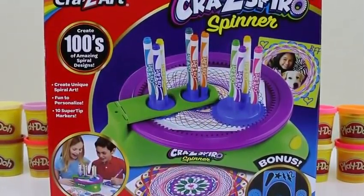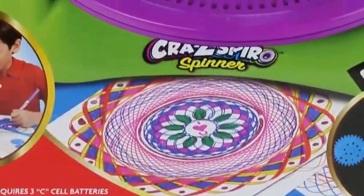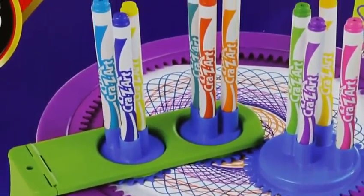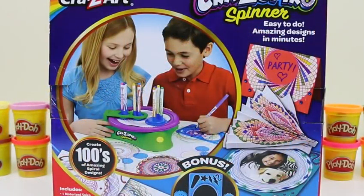Hey everyone, Awesome Disney Toys here, and today I'm super excited to bring you a crazy art set. This one's called Crazy Spyro Spinner — we're gonna be using the machine to make crazy designs. I can't wait to get started! It comes with a bonus design set.